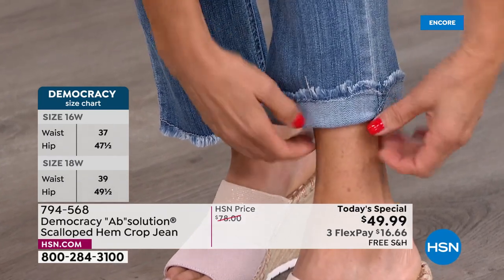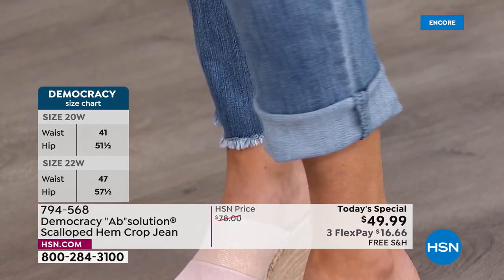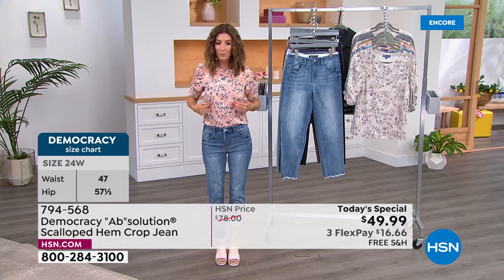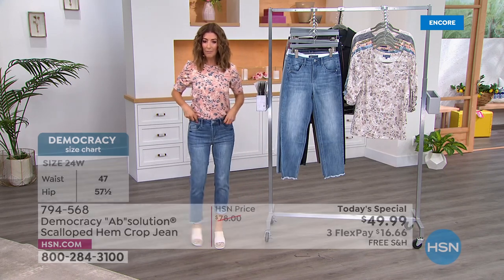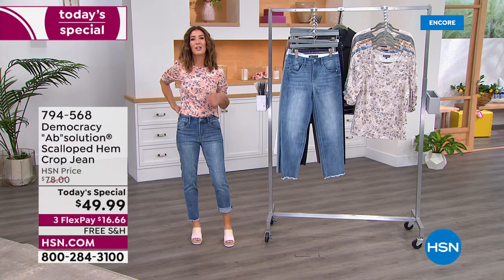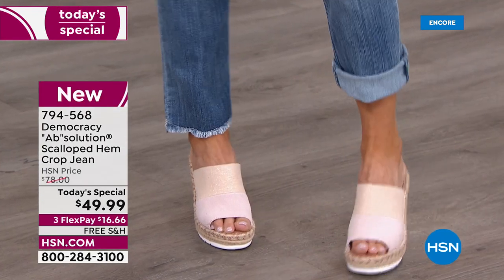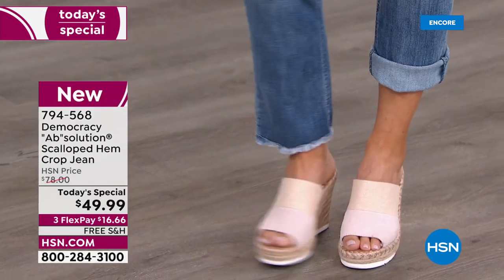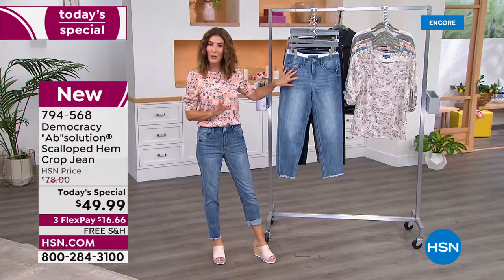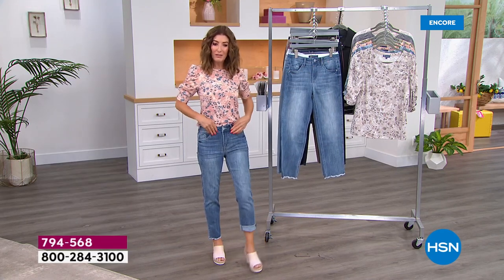Whether you're strolling on the beach or hopping on your bike, there are different ways to wear them and create the perfect length for the most flattering look. Having two inseam options is a great feature. Now let's walk through all the close-up details that really show what makes Democracy so different.